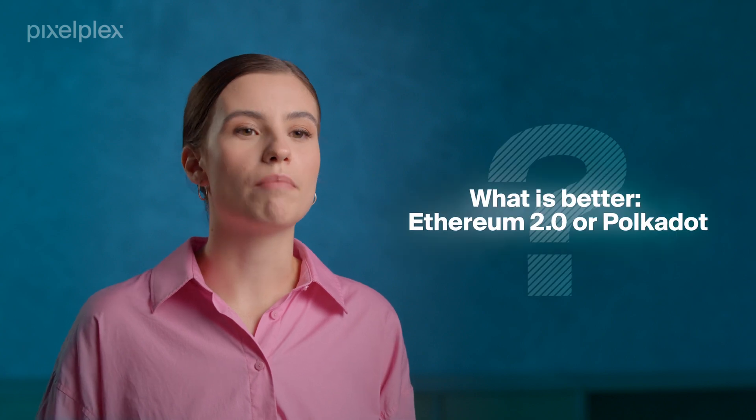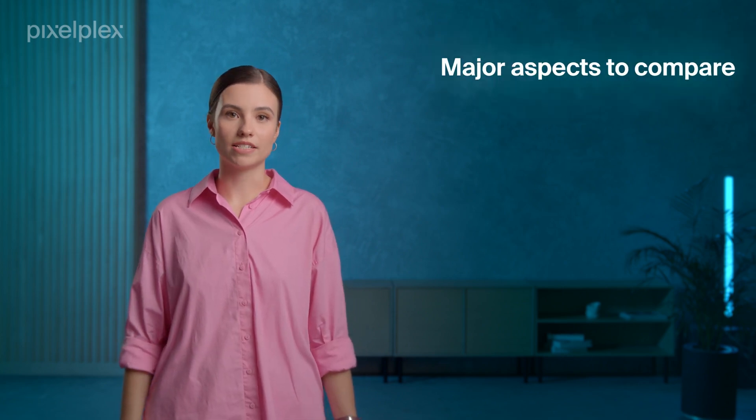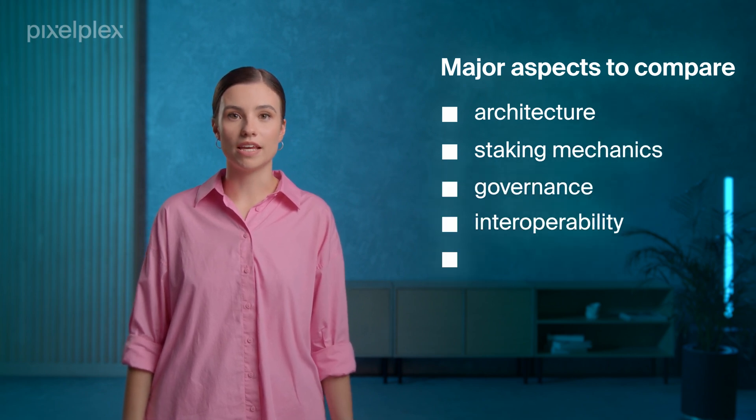So what is better, Ethereum 2.0 or Polkadot? There is no definite answer in this Polkadot versus Ethereum 2.0 comparison. Both allow for improved scalability and high transaction throughput, yet they still differ in such important characteristics as architecture, staking mechanics, governance, interoperability, and security.